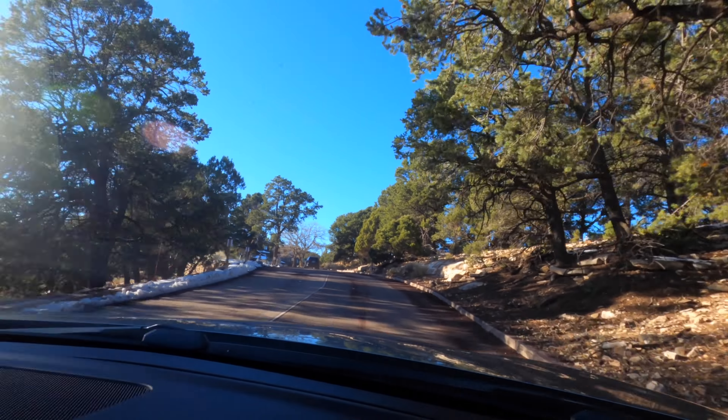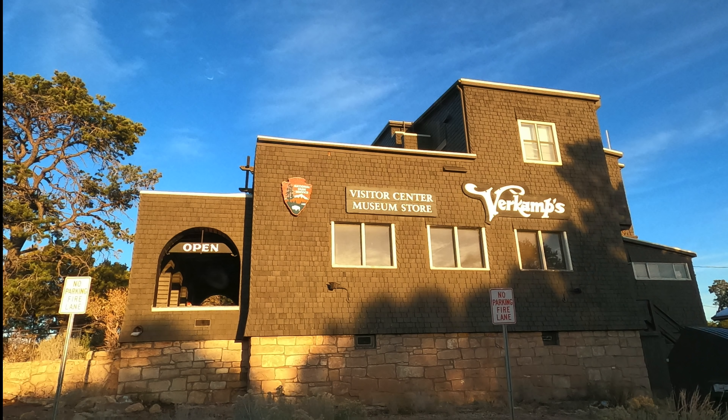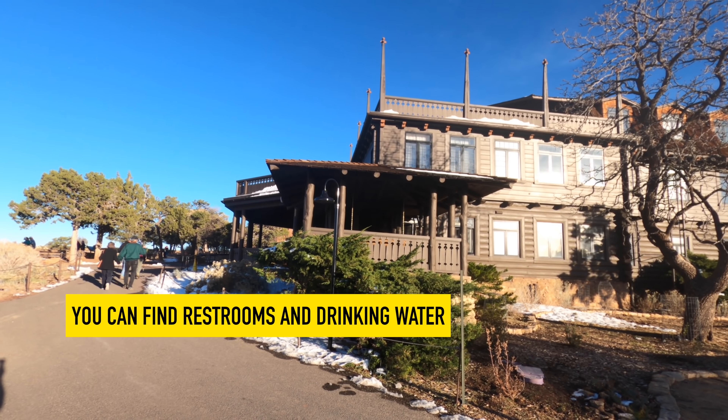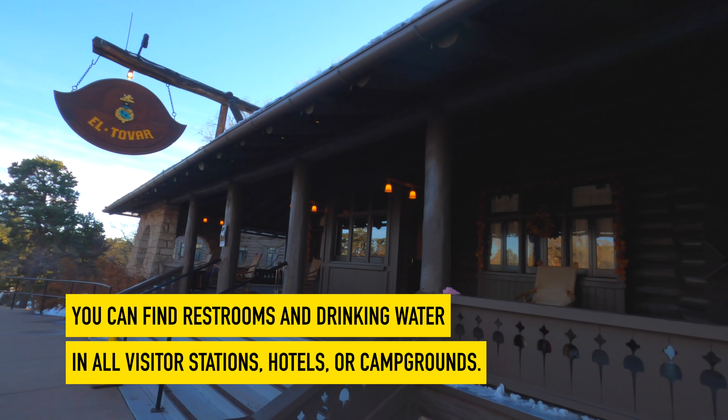From Mather Point, let's head over to the village. You can park at Verkamp's Visitor Center. You can find restrooms and drinking water at all visitor stations, hotels, or campgrounds.